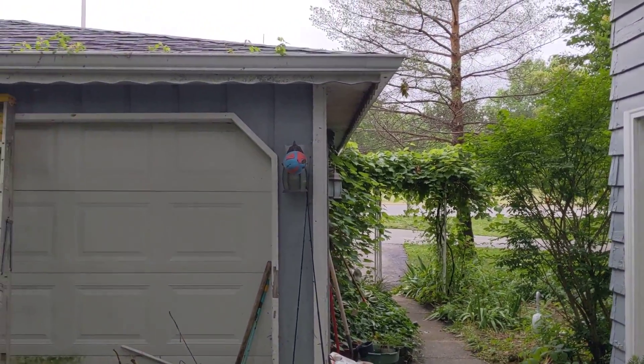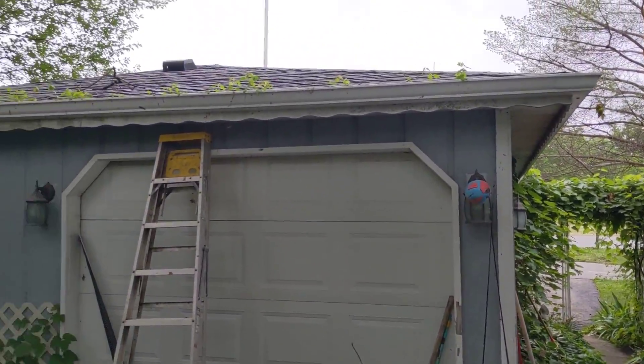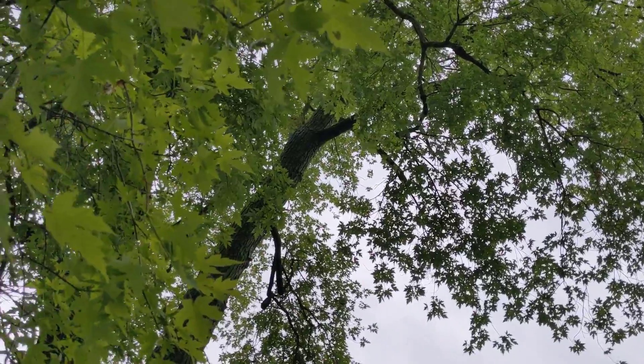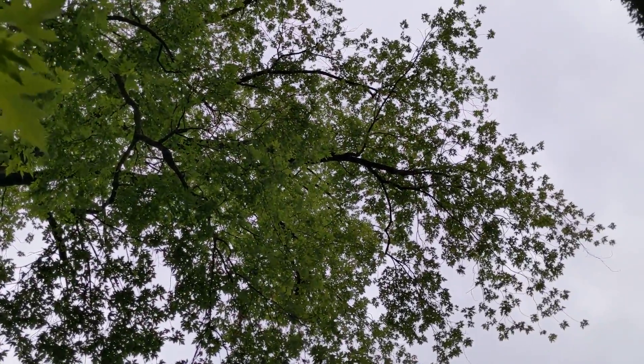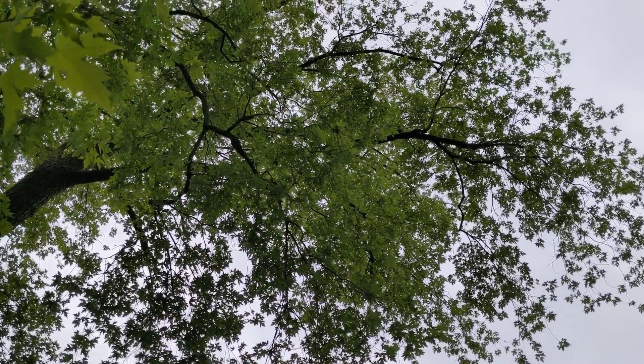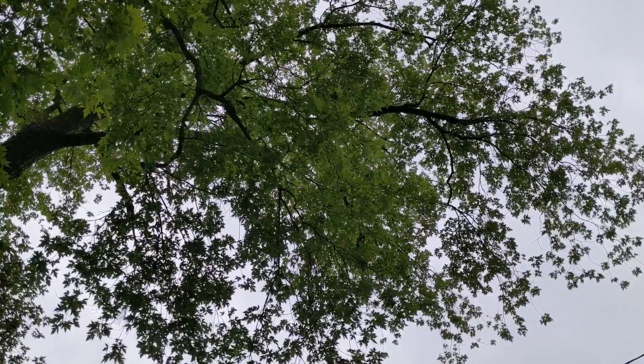Now while I'm outside facing the street, in the back of the garage, and seeing this large tree here — it does stretch over power lines. It may or may not need a trimming; it still looks alive.